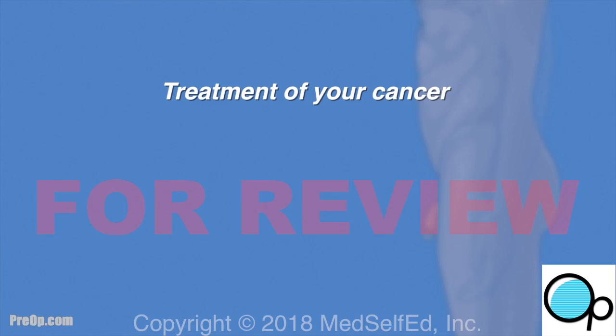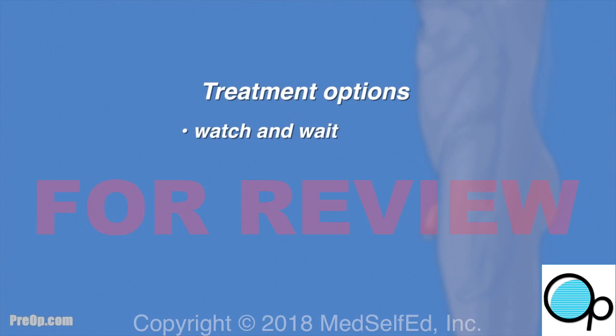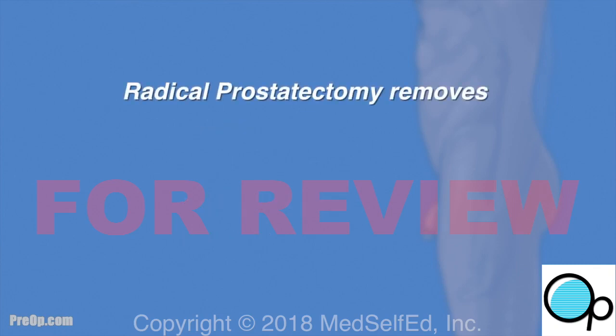The highest risk is for men who are African-American and over age 70. Treatment of your cancer will depend on many factors including the size, spread, and type of cancer, your age and health. Options you may have considered include watch and wait, medication including hormones, radiation therapy, and/or surgery.